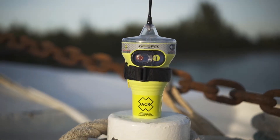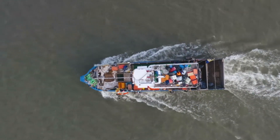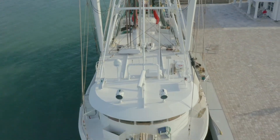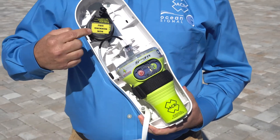These automatic activating EPIRFs are designed to transmit a vessel's distress alert to rescue coordination centers via the COSPAS-SARSAT satellite system from anywhere in the world. Commercial vessels are required to carry the Category 1 or auto-release bracket with their EPIRF, which will automatically deploy once